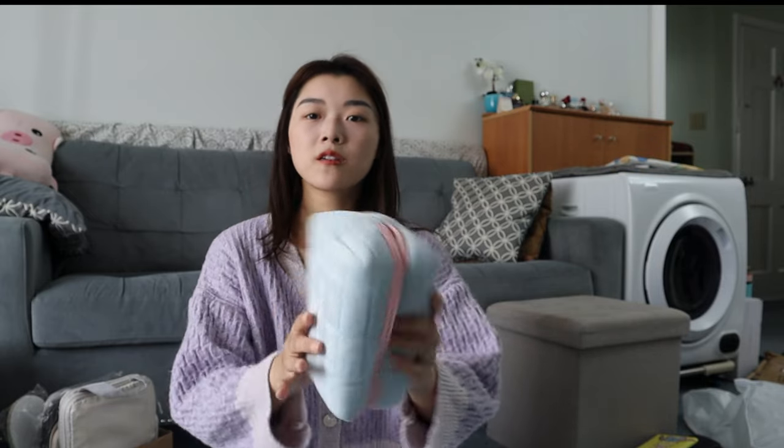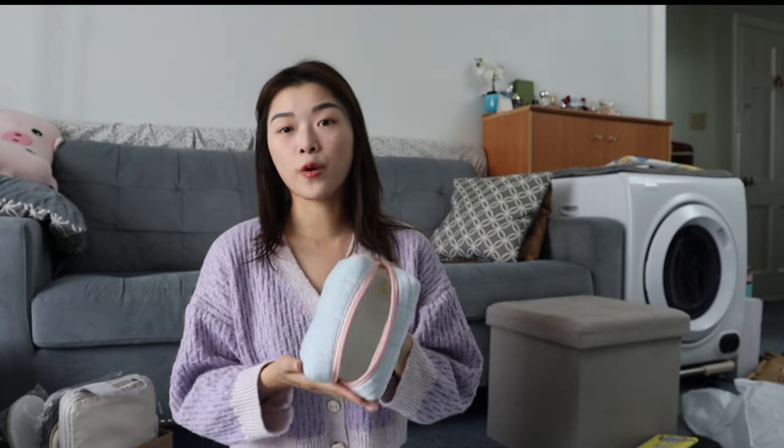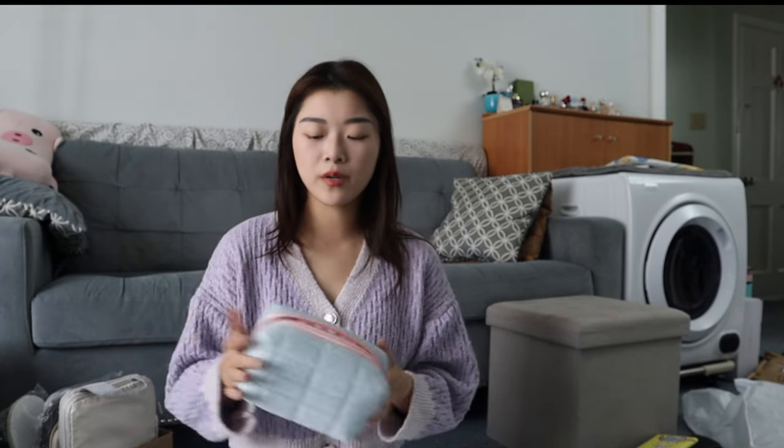The next item I bought for traveling — but technically you can use it any other time — is this little fluffy bag. You can stick honestly whatever you want in here. I don't really know what I'm going to use it for yet, but it's really good for sticking all of your makeup in. I think it's going to fit everything, and that's probably what I'm going to use it for because I'm not bringing that much makeup. But honestly, I'll probably end up bringing way too much.